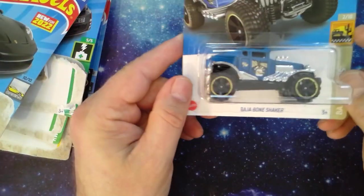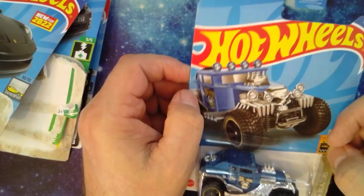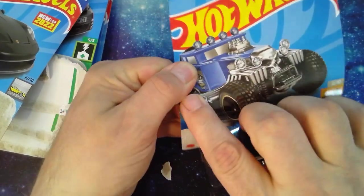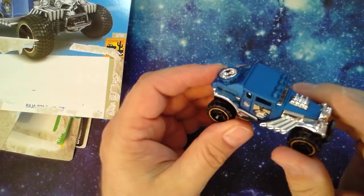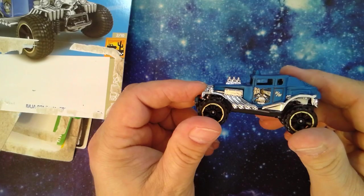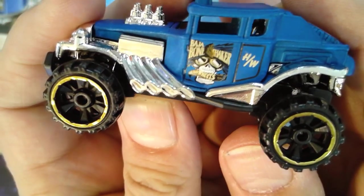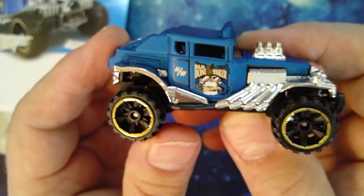I get pretty much every Bone Shaker I can find for my grandson. This is a pretty nice one — Baja Bone Shaker, nice knobbies on there. Got some graphics on it — let's see if we can zoom in. Baja Bone Shaker — pretty sweet.